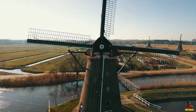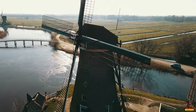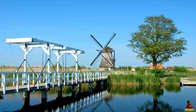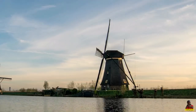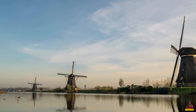Kinderdijk's windmills are located about an hour and a half drive from Amsterdam and Amsterdam Schiphol Airport. Kinderdijk can also be reached via public transportation. If you're coming by car, be sure you know where you can and can't park. Cycling from Rotterdam to Kinderdijk is also an option.